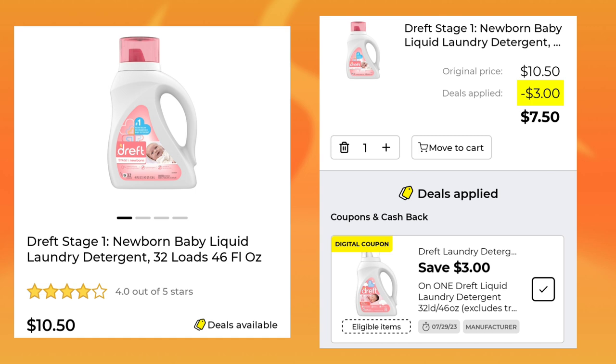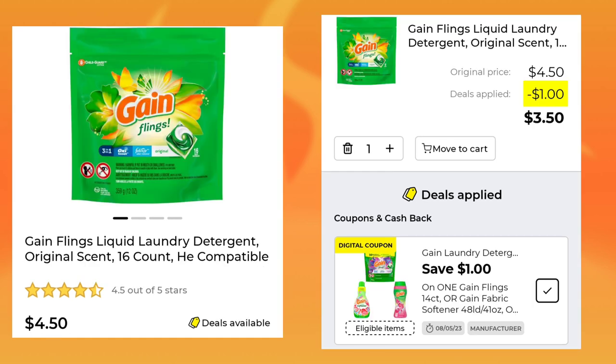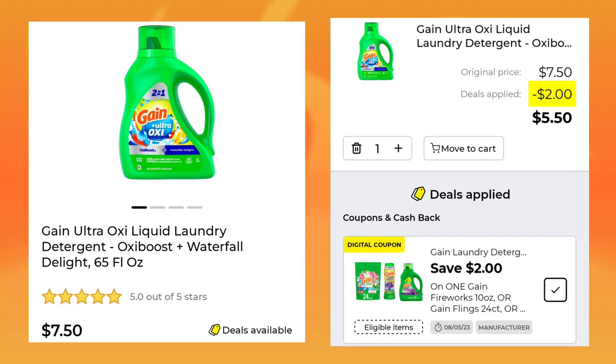Then we have the Dreft Newborn Laundry Detergent for $10.50. They did give us $3 off, so you'll only end up paying $7.50. Next, the Gain Flings — these are $4.50 for the 16-count, we have $1 off, so you'll pay $3.50. You may still have your $5 off a $20 Gain coupon that would stack with this.